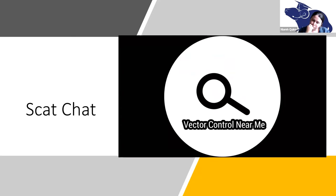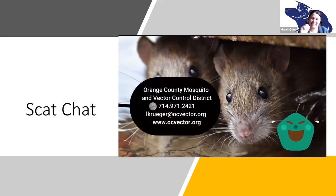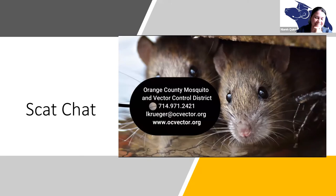Identifying a rodent infestation from droppings may not be your number one choice, but it's definitely a solid number two. Feel free to drop me a line or push out an email to your local mosquito and vector control district for assistance. Thank you.